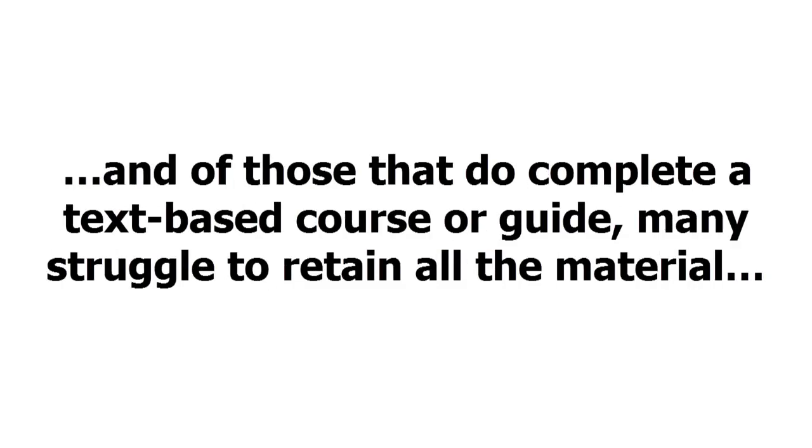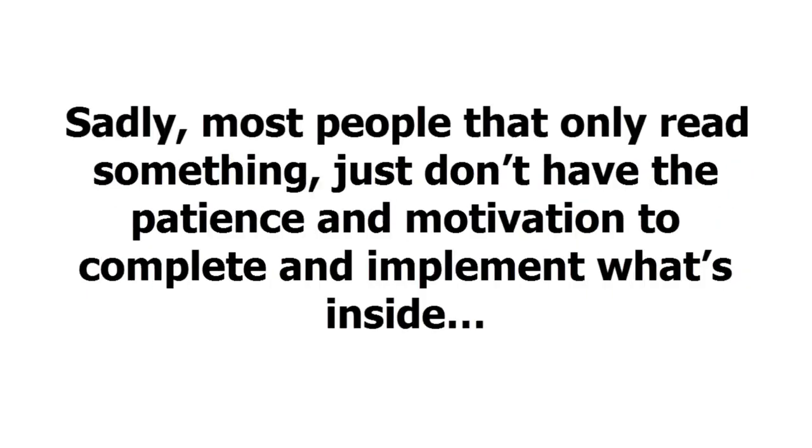That's because most people that buy text-based courses never end up actually finishing the training. And of those that do complete a text-based course or guide, many struggle to retain all the material. Sadly, most people that only read something just don't have the patience and motivation to complete and implement what's inside.